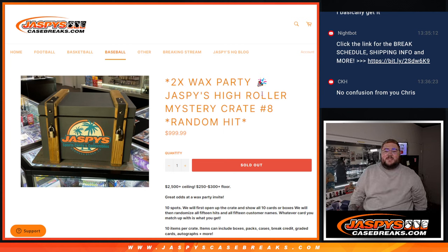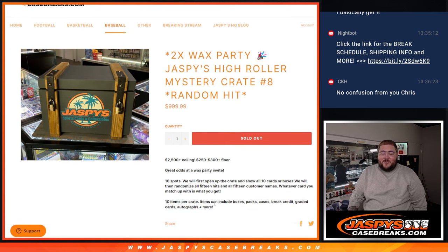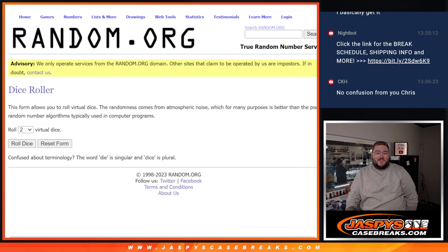What's good everybody? Chris from JassysCaseBreaks.com doing Jassby's High Roller Mystery Crate Random Hit No. 8, with two wax party spots being given away at the very end. Ten spots for ten items per crate. Items can include boxes, packs, cases, break credit, graded cards, autographs, and more. So ten spots for ten hits.